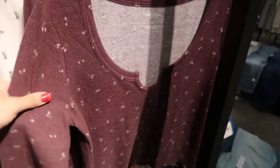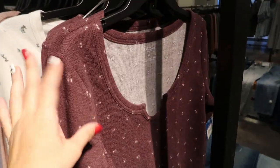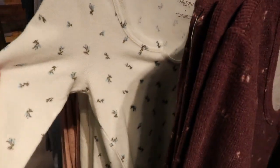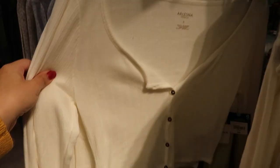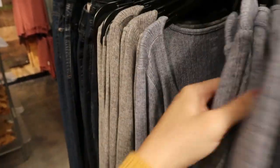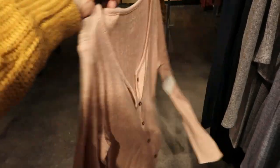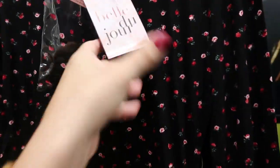For $19.99, they have these Arizona long-sleeve tops — they're really cropped and look like they run small. They have a burgundy, a white with blue flowers, a knit white button-down, pink, blue, and gray. I'd suggest sizing up if you don't want it cropped.